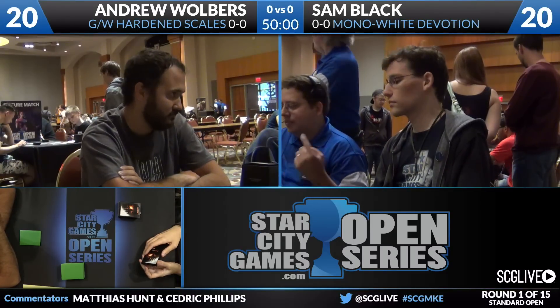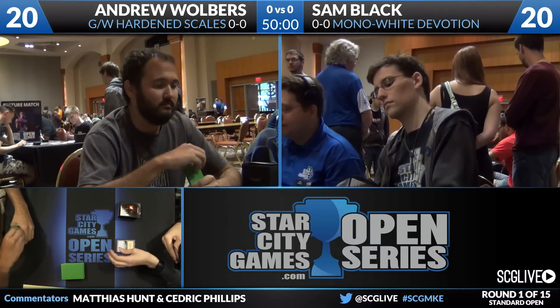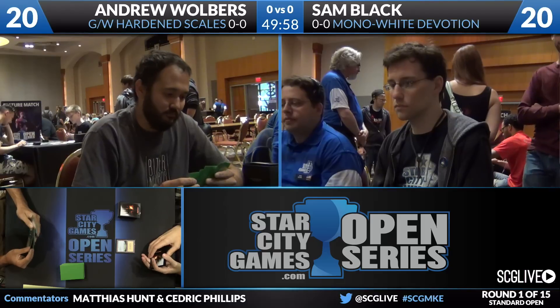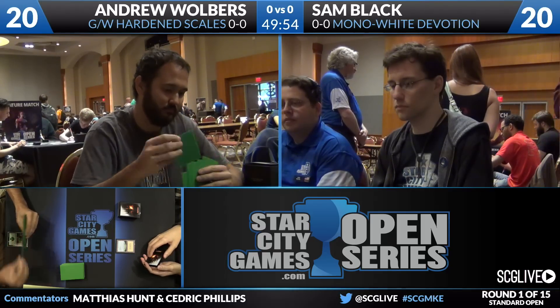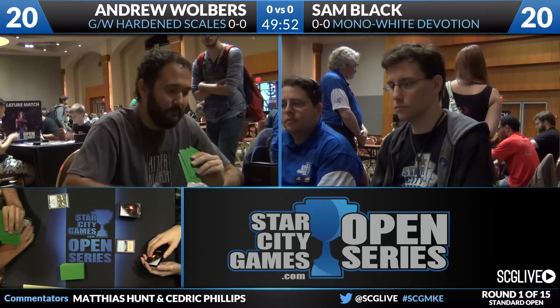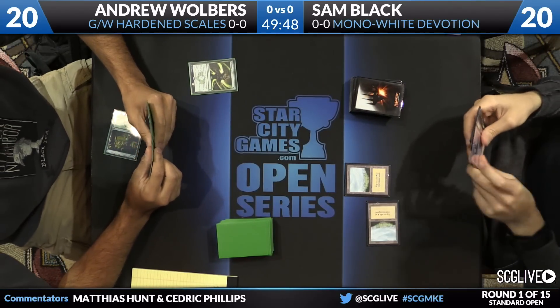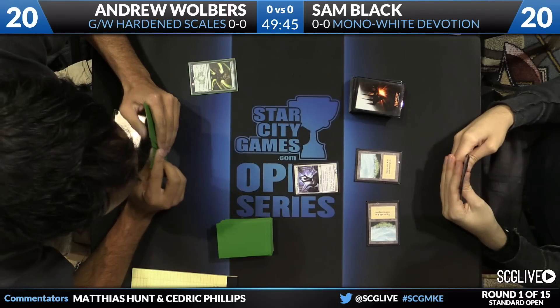He's going to be going against a brew here — they're both brews, if we're being honest. In green-white Hardened Scales, take a look at round number one this morning. Sam Black, yeah, the resume speaking for itself from the Madison area — a top four finish at Worlds. That goes with just a lot of the other things he's pulled off. This deck, piloted by him originally, then by Craig Wescoe, and then by him, has had a lot of success.